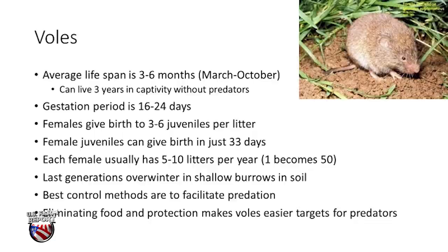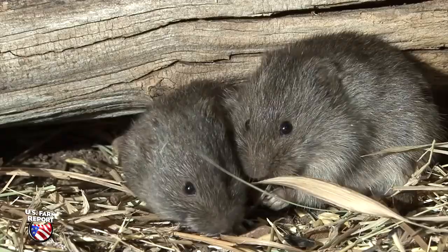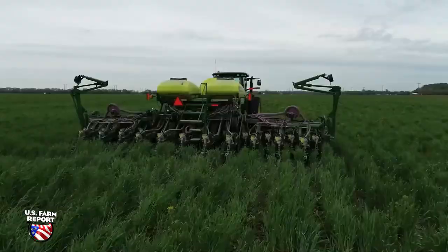On average, voles live three to six months, usually from March to October. Gestation is less than a month and females can have five to ten litters per year. As Ferry says, just one can become 50 in no time. His advice? Start clean. If there are voles in your no-till fields, he recommends getting them under control before moving to cover crops.